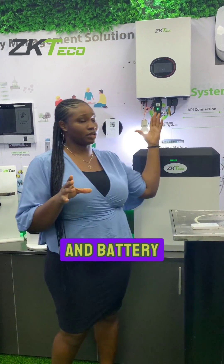For more inquiries about ZP Teco Inverter and Battery, please contact us via email.